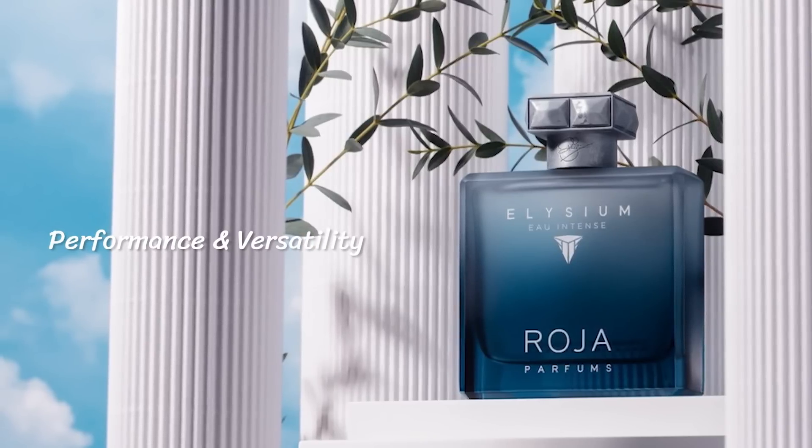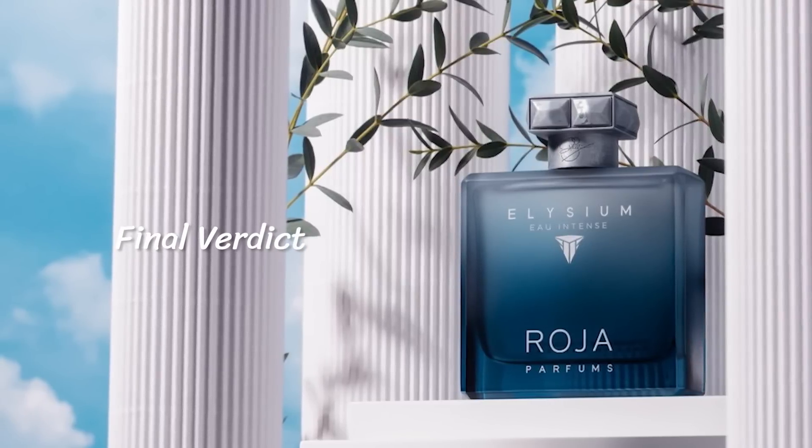Longevity is eight-plus hours on my skin. Projection was great for the first hour and a half, becoming an elbow's-length scent around hour five and a skin scent around hour eight. In terms of versatility, this one is a bit masculine-leaning, great for formal or casual scenarios, perfect for hotter weather, but wearable in autumn on account of its density. Anyone of any age can enjoy this, and the presentation — with its gunmetal-looking cap, beautiful bottle color, and blue-and-white contrast — is really quite beautiful. The brand has truly outdone itself.